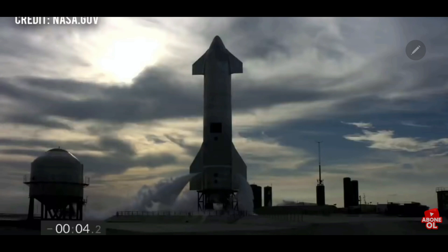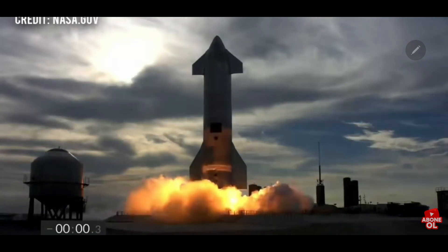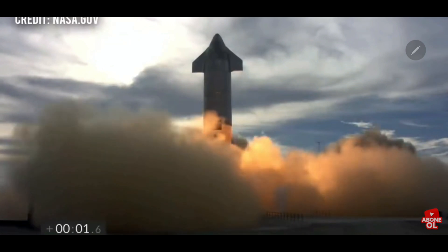5, 4, 3, 2, 1, ignition. We have liftoff.